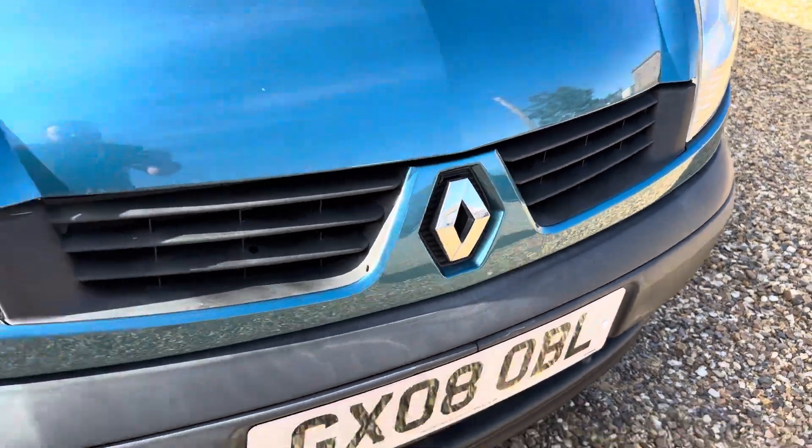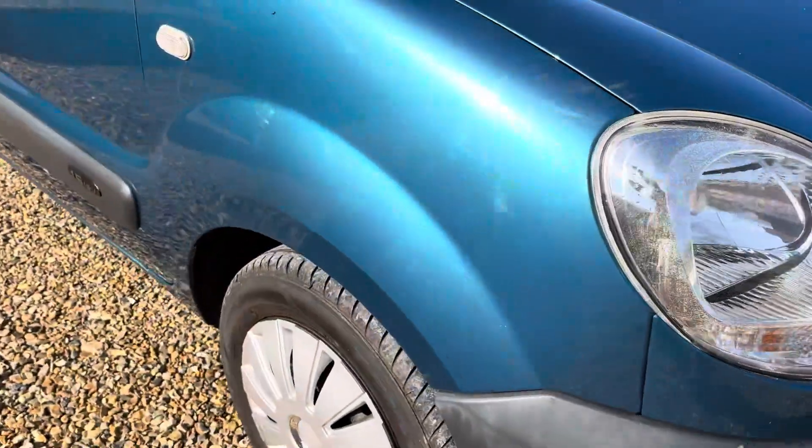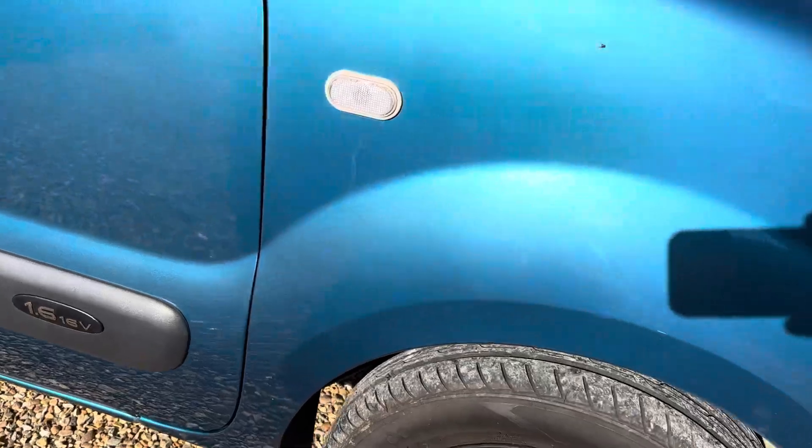A couple of stone chips on the bonnet, as to be expected. But following the overall theme of the car, which is really, considering the age, very, very good.